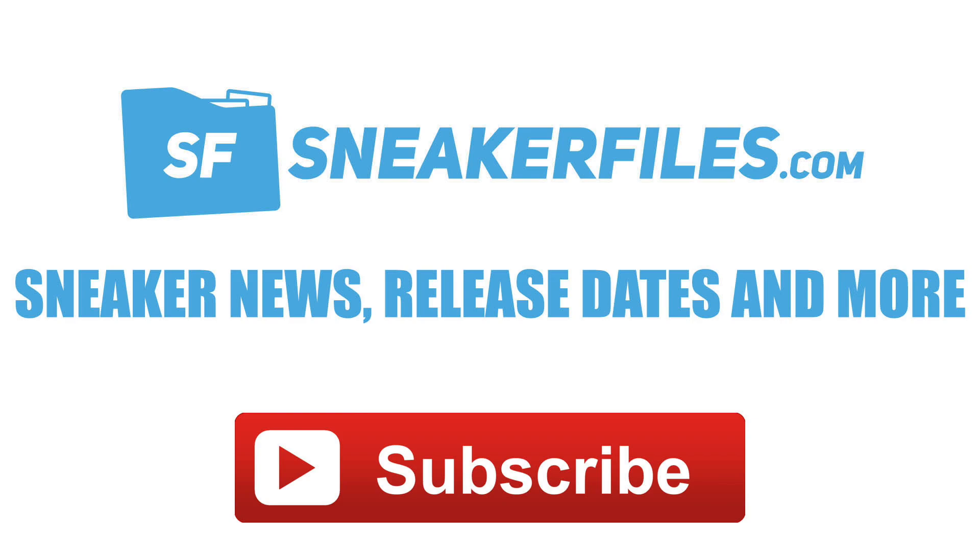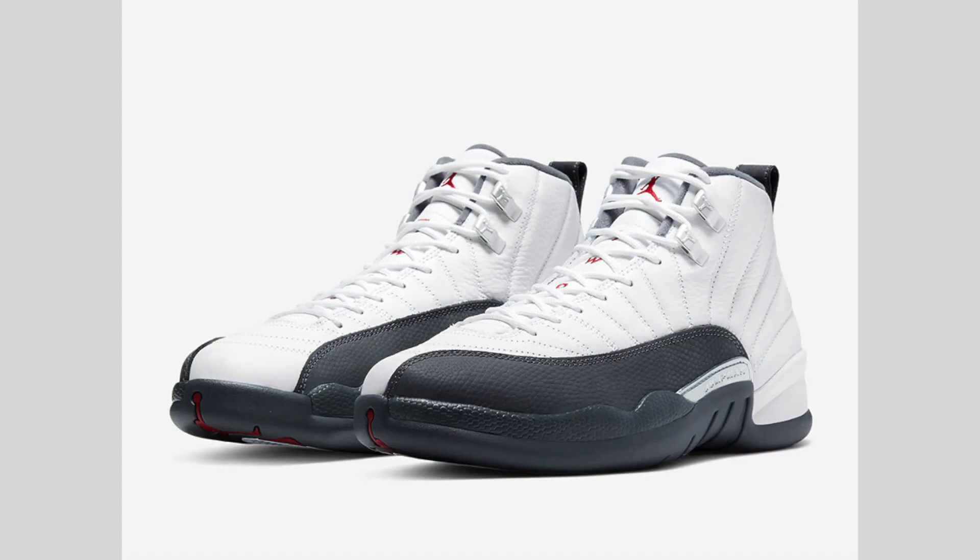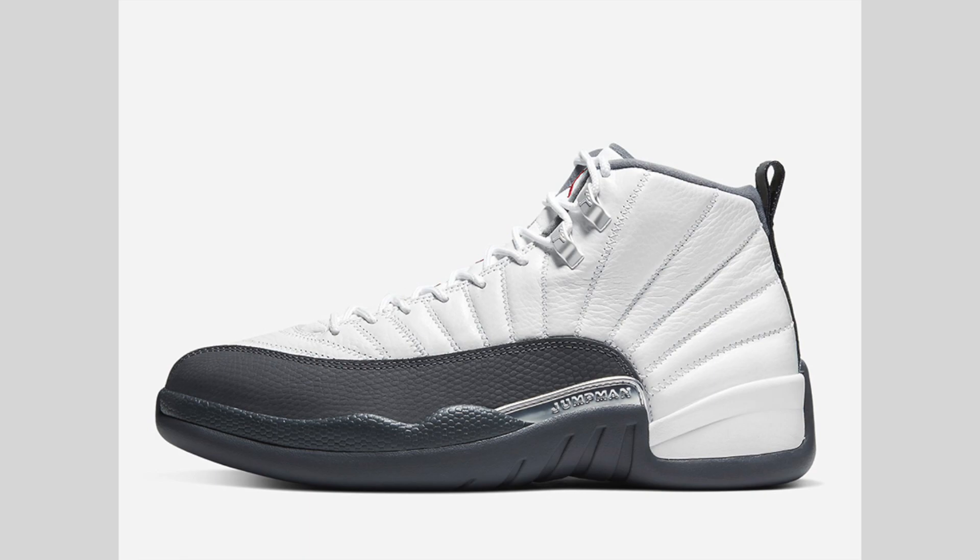The Air Jordan 12 Dark Gray resembles that of the 2003 release of the Flint Air Jordan 12. There are some differences here, and this is a pair that a lot of people are actually looking forward to. Now initially this pair was expected to drop on December 21st, and that has changed. Before we get into the release date, this pair features a white leather upper.